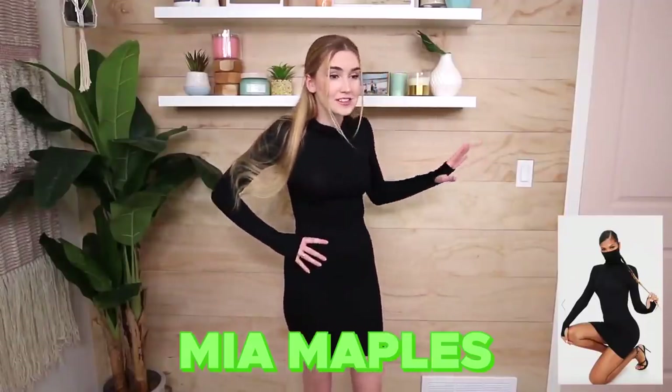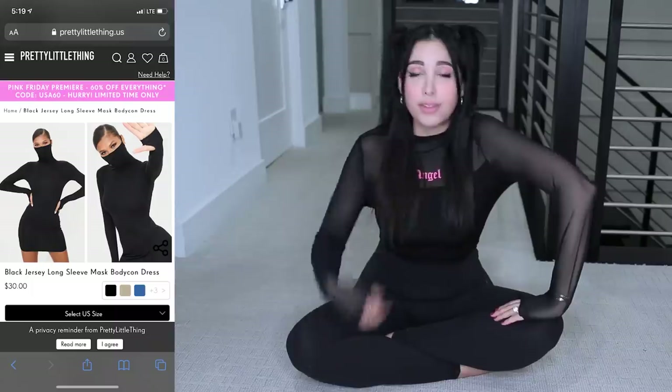I saw that Mia Maples did this video and I was like, is this dress finally available? Because I had seen it everywhere and this is the dress I'm talking about, but it was just sold out. It's crazy because you can't get people to wear a mask, but if you attach it to a dress, they'd be wearing that, which is great.